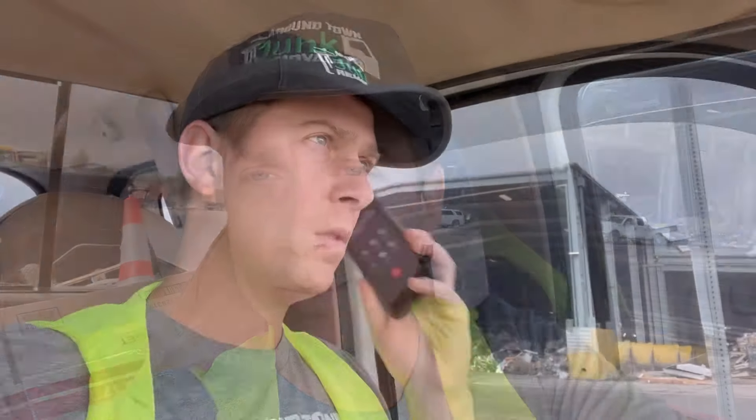Probably another scammer calling. Hi, this is Garrett with Junk Removal. It came up as scam likely, so I wasn't sure if you were a customer or a scammer. I hung up.